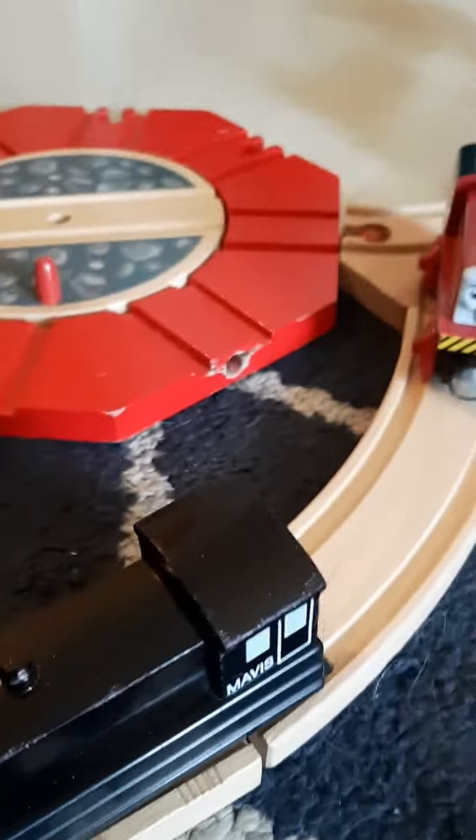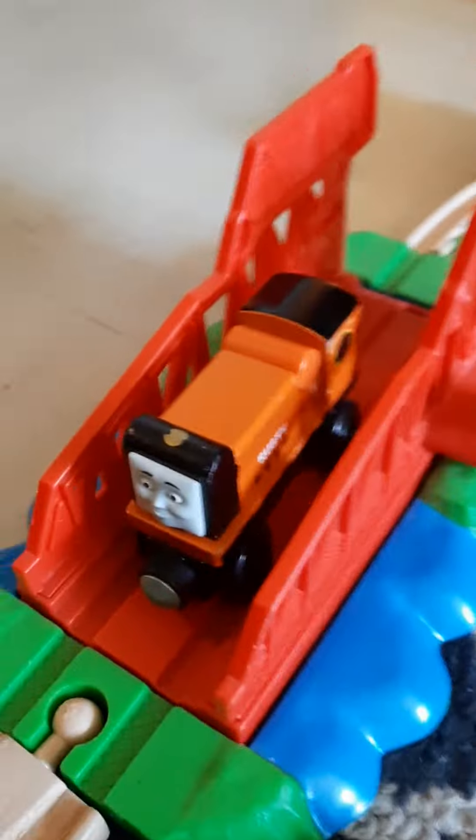Just something to say is, I'm not doing the figurines though. So: Thomas, Edward, Henry, James, Percy, Toby, Duck, Donald, Douglas, Oliver, Rosie, Arthur, Mavis, and Dart. However, Nana's only narrow gauge engine is Rusty, and her only road vehicle is Birdie.